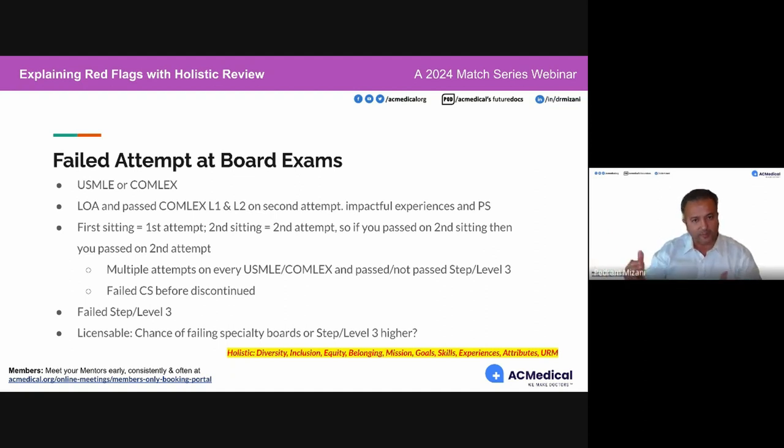From a holistic review perspective, overcoming hardships and barriers is important. If you had a Step 1 score and then your point differential between Step 1 and CK was like 40 points, learning how to take these exams could be an approach you want to take. If you pass Step 3 on the first attempt after all of this, that's a really good story.